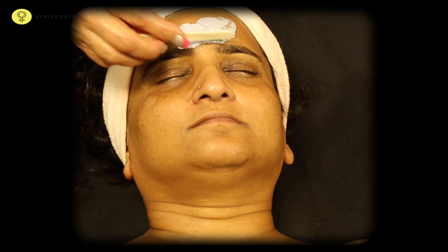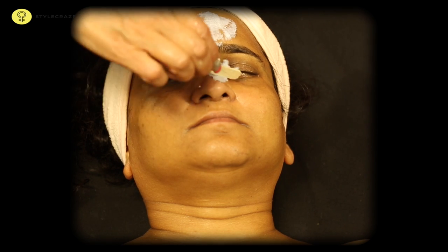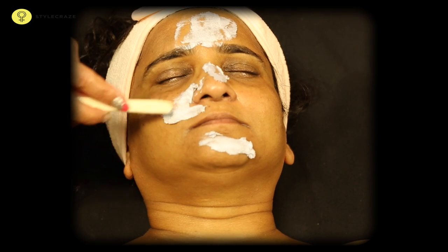Use a moisturizing cream rich in vitamin E and massage this on the face gently for a few minutes.